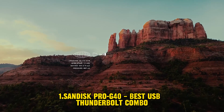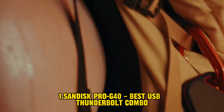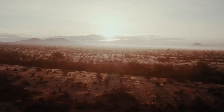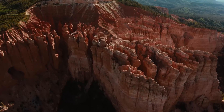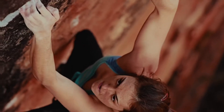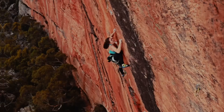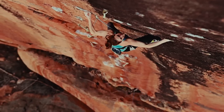Number 1: SanDisk Pro G40 — Best USB/Thunderbolt Combo. The SanDisk Pro G40 not only gives you super-fast 40Gbps performance, but it also allows you the flexibility to switch to a slower, less power-hungry USB connection as well. It's easily the best dual-bus compatibility drive that we've ever tested. The G40 provides the freedom of choice between optimizing speed via Thunderbolt 3 at up to 40Gbps or opting for the power-saving 10Gbps via USB.